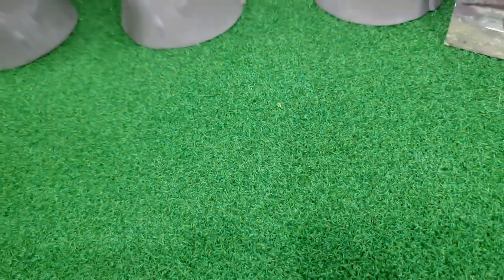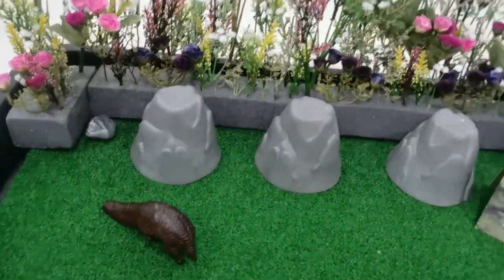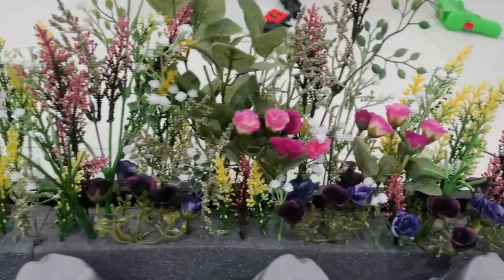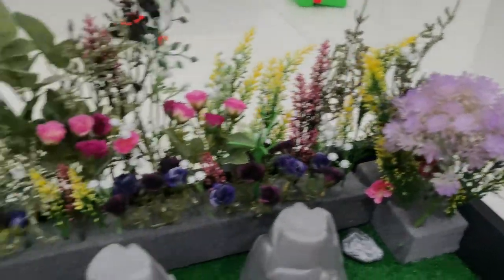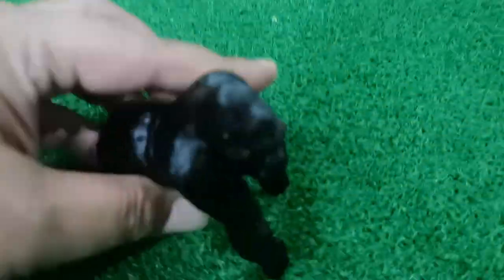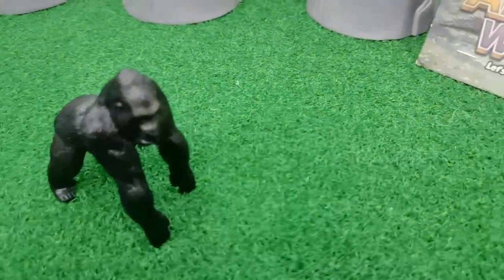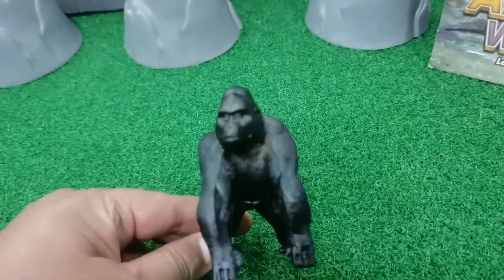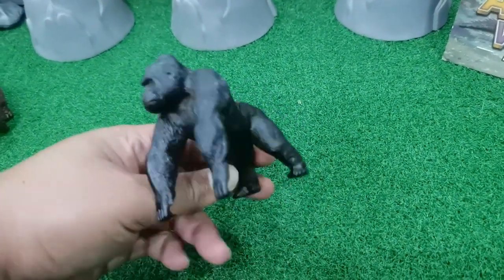Okay, another animal! We have a new field for playing - we take all of these for you. What is that? Wow! This is King Kong - or a gorilla! Oh, this is a gorilla!